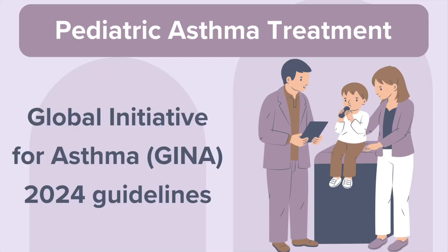Now that we know what asthma is and how we diagnose it, let's talk about treatment. The Global Initiative of Asthma, or GINA, 2024 guidelines use a stepwise approach, meaning we adjust treatment based on how often a child has symptoms and how well their asthma is controlled. We categorize children into one of three groups based on their symptom frequency over the past months. Let's go through those steps.